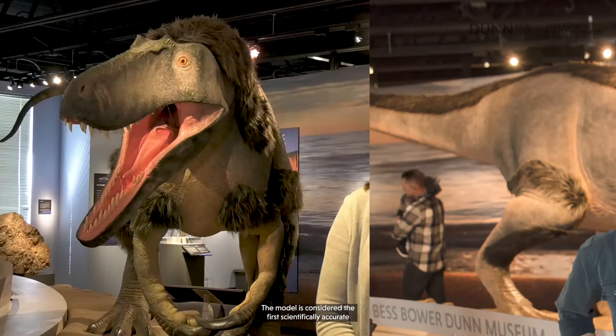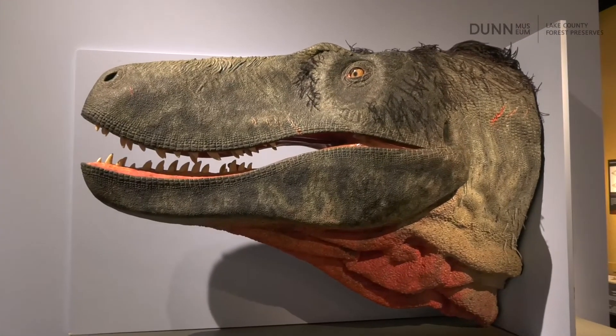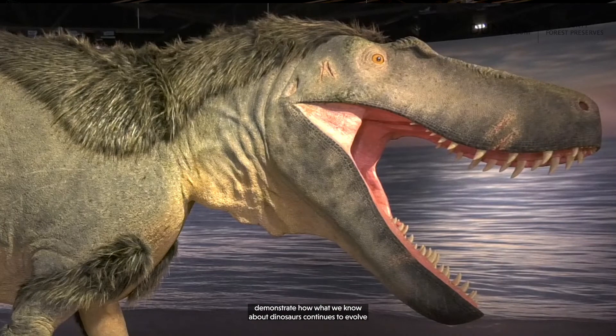This life-size model was made for the Dunn Museum in 2017 by Chicago-based paleo artist Tyler Keeler. The model is considered the first scientifically accurate fleshed-out model of Dryptosaurus in existence. Paleo artists collaborate with paleontologists to recreate prehistoric life based on known scientific information. Keeler used Cope's notes about the original fossils and looked at closely related animals today in order to create this fleshed-out model. Keeler also made this head for the museum in 2009. The drastic differences in appearance between the two models demonstrate how what we know about dinosaurs continues to evolve as scientists explore and explain the natural world.